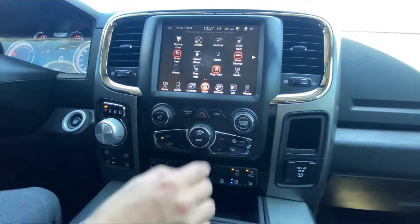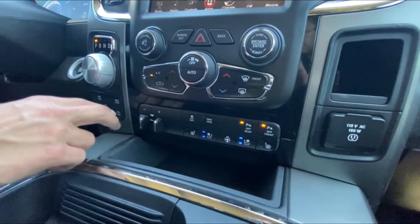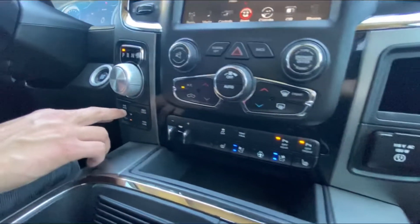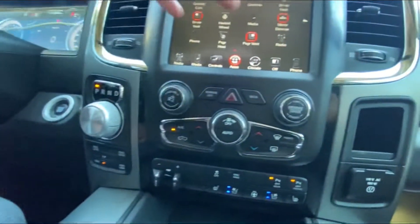From the bottom up on the touchscreen: heated and cooled seats, parking sensors, tow mode, trailer brake control. Moving a little to the left we have 4x4 controls and 8-speed automatic transmission, then back to the climate controls.